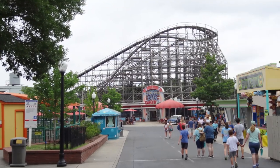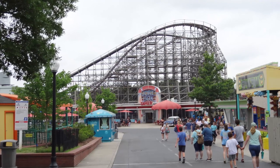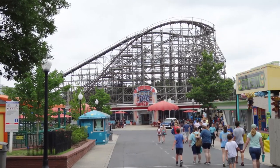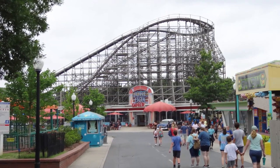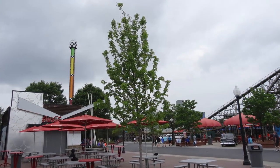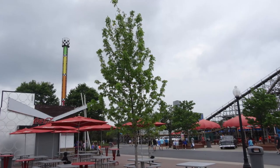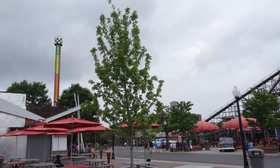Hurler is a wooden coaster that opened at Carowinds in 1994 and was manufactured by International Coasters Incorporated, who I believe only manufactured this and the original Hurler at King's Dominion, which was given the RMC treatment and became Twisted Timbers. This features a triple out-and-back layout, stands 83 feet tall, reaches a top speed of 50 miles per hour, and has a track length of 3,157 feet.